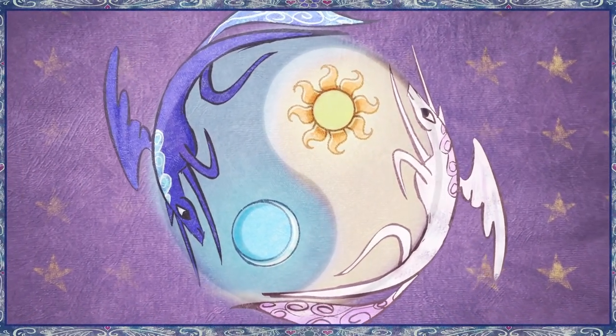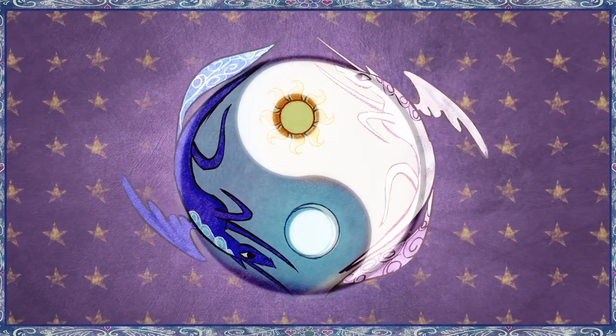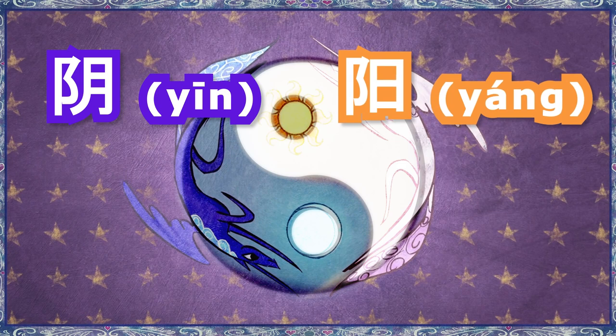Most of you probably recognized that Luna and Celestia represent yin and yang in this storybook at the beginning of My Little Pony: Friendship is Magic, but did you know that the words yin and yang in Chinese actually come from pictograms of the literal moon and sun themselves?